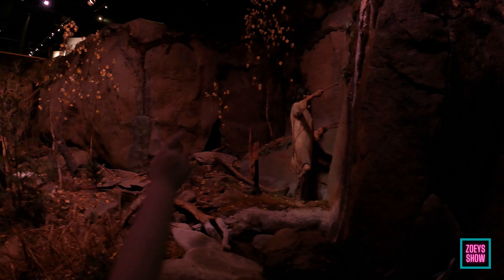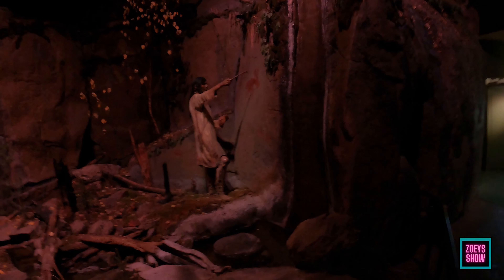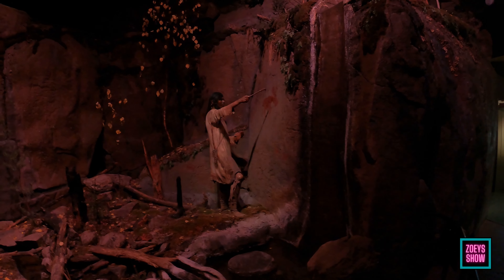It's a loon! It comes up out of the water with those red eyes. Look at that — a lot of water. Are they painting on the rock? Oh yeah, they're telling a story through drawing.